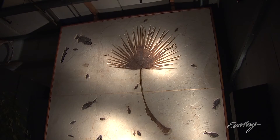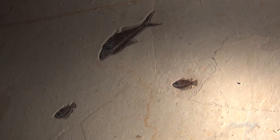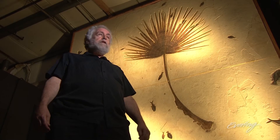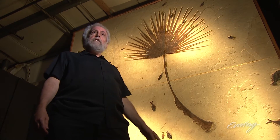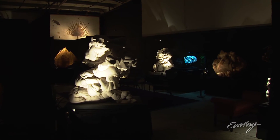It doesn't really get any better than that — it's exquisite color. This is the finest piece of its kind in the world. It's nearly 14 feet high and it's a snapshot of life in the seas 52 million years ago, actually a freshwater sea out of Wyoming which was subtropical. You have a palm leaf surrounded by an entire school of fish.